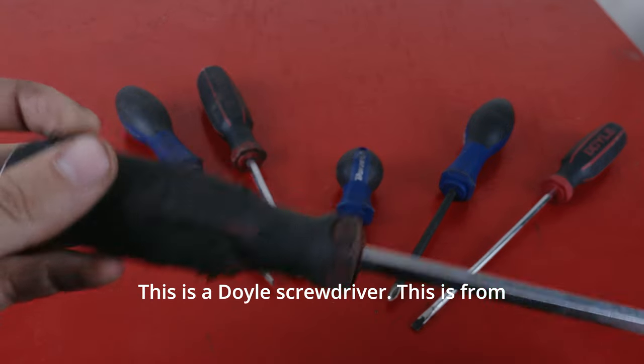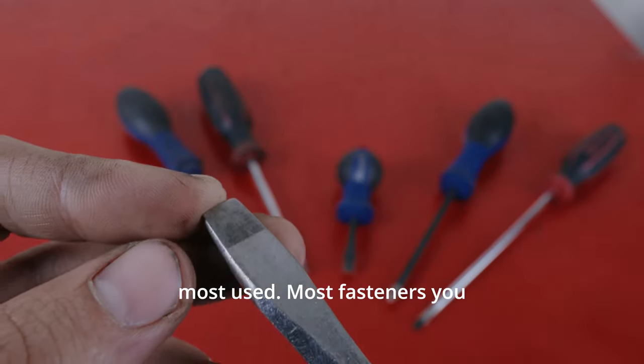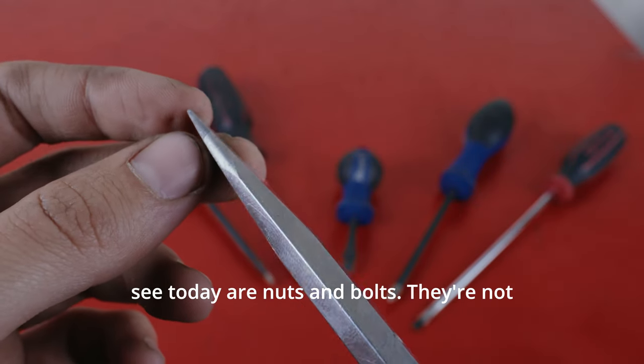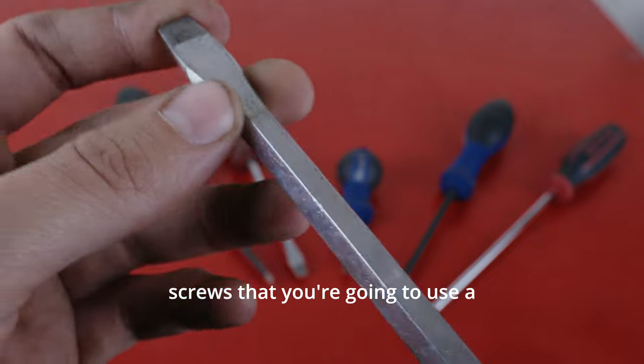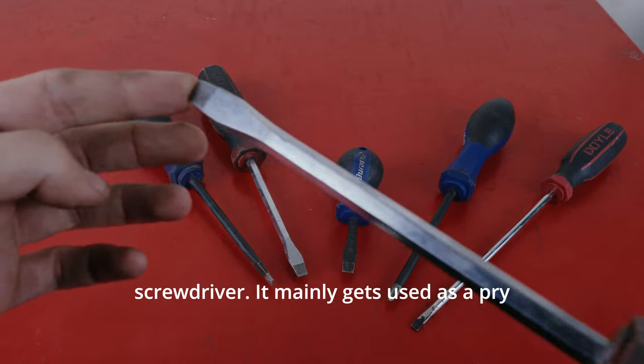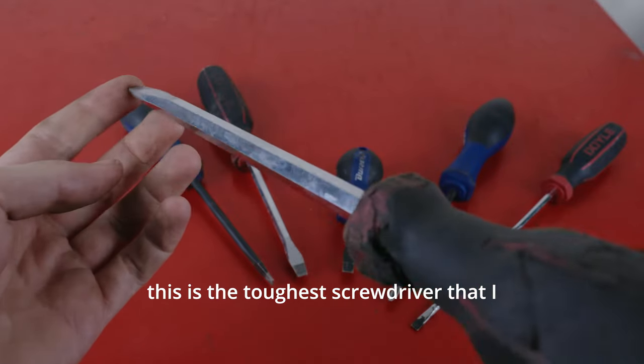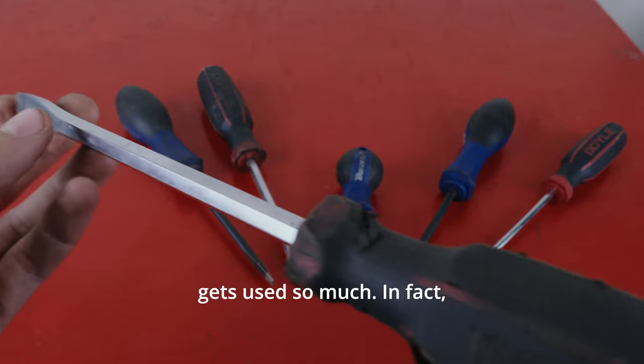This is a Doyle screwdriver from Harbor Freight. This is my most used. Most fasteners you see today are nuts and bolts — they're not screws that you're going to use a screwdriver to remove. But this is clearly not just a screwdriver. It mainly gets used as a pry bar. This is the toughest screwdriver that I own, and that's why it gets used so much.